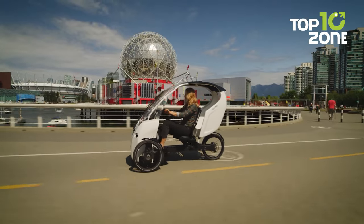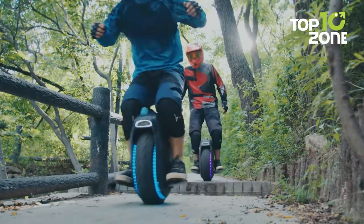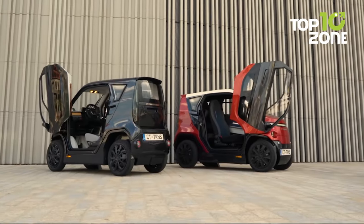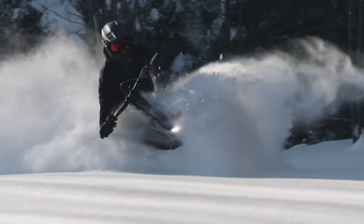Cars and bikes are common for personal transportation, but there are also some amazing vehicles that you may not have heard of. So in today's video, we will show you the top 10 amazing vehicles for personal transportation. Let's get started.